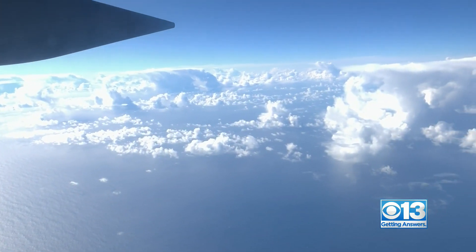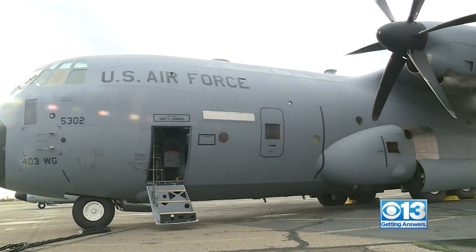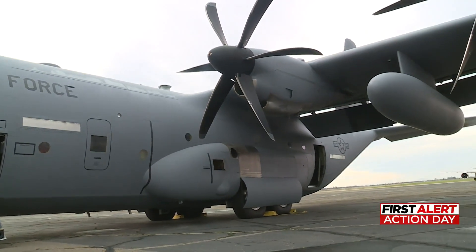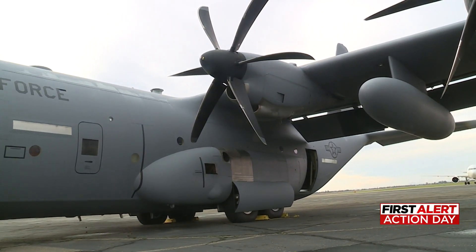A lot goes into making sure you're ready for these storms before they get here. That's why Air Force reservists are here running missions out of Mather Airport. You've probably heard them called the Hurricane Hunters. I got to fly with them, getting an early and up-close look at the storms you're dealing with right now, just as they started churning over the Pacific.